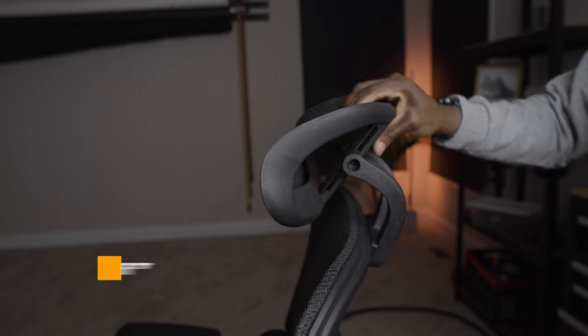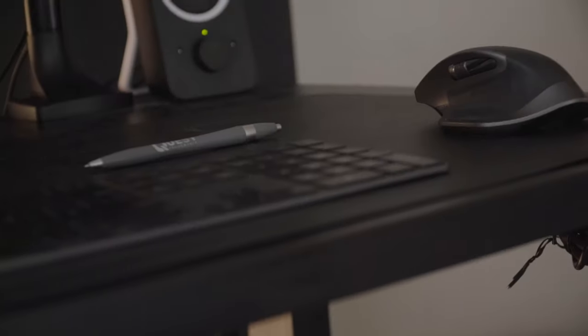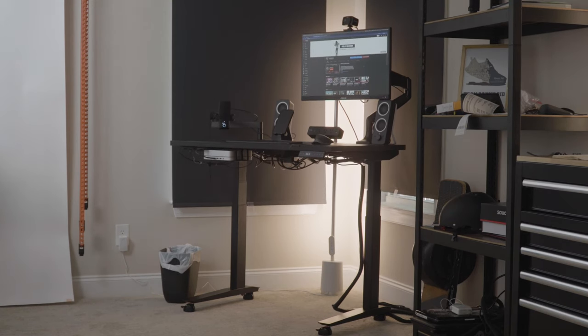To me, it serves its purpose. It has the head adjustment, the seat adjustment, all that kind of stuff. You can go watch the video if you really want all the details. Then we got the Fully desk — I got this like two years ago. Also made a video on that. It's a height-adjustable desk.